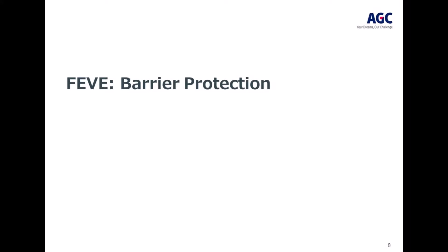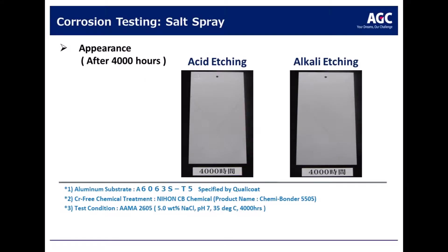FEVE for barrier protection. The FEVE polymer is strong against UV damage and also offers good barrier protection against moisture and salts — which are what really contribute to corrosion of metal substrates. Here you can see the resistance that FEVE provides on both an acid-etched and an alkali-etched panel, powder coated with an FEVE powder coating and exposed to salt corrosion for 4,000 hours.